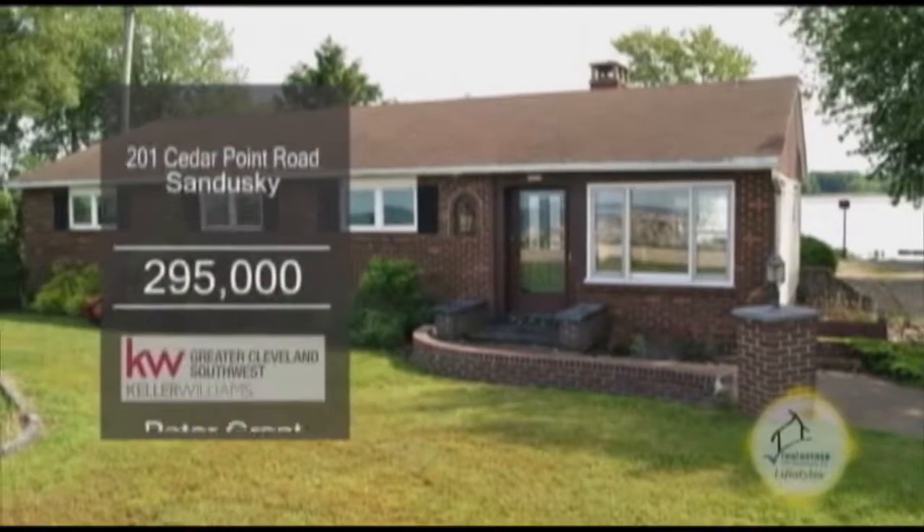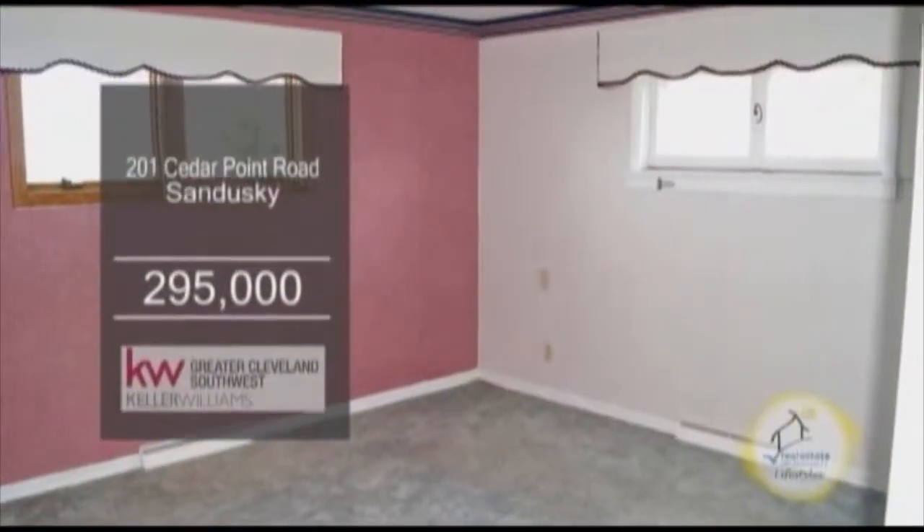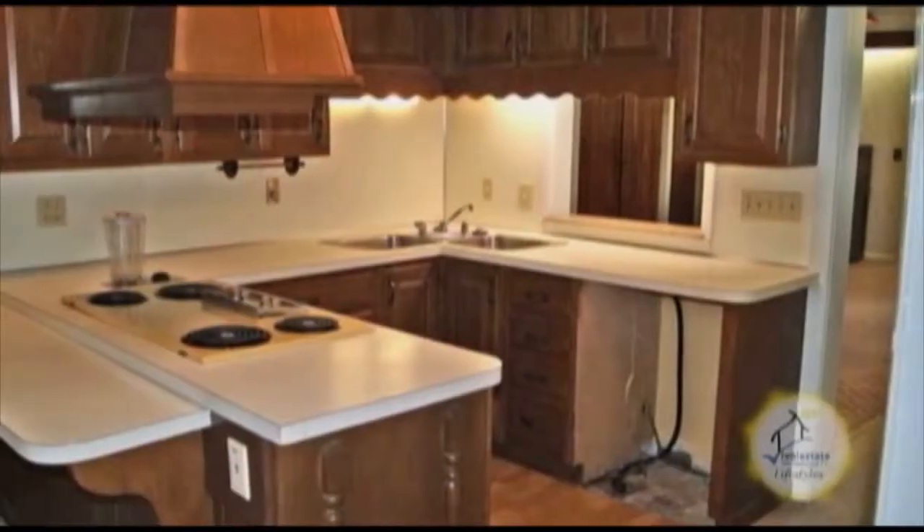An amazing home in Sandusky. Enjoy lake views from this 4-bedroom, 3-bath home. The kitchen has a breakfast counter.